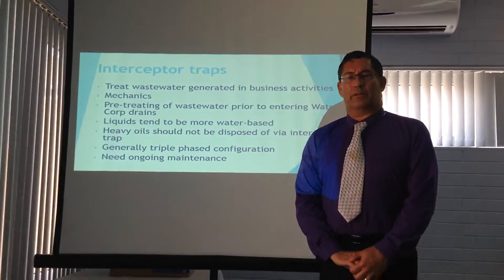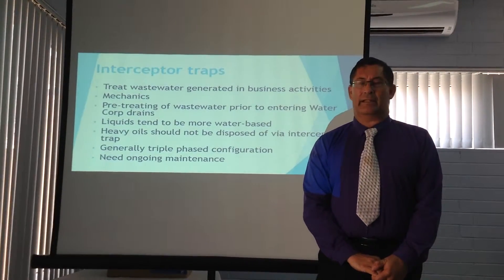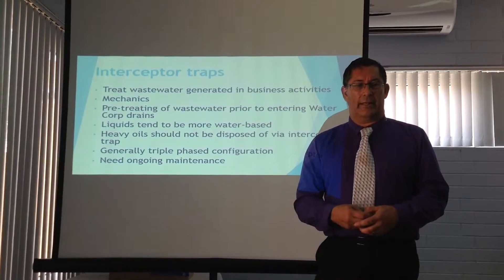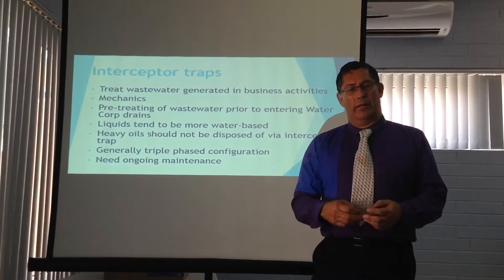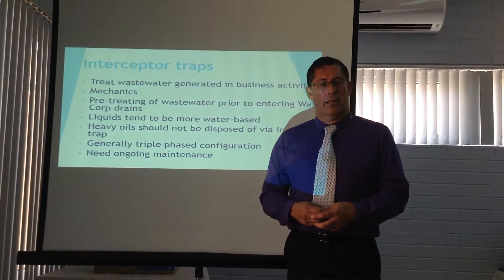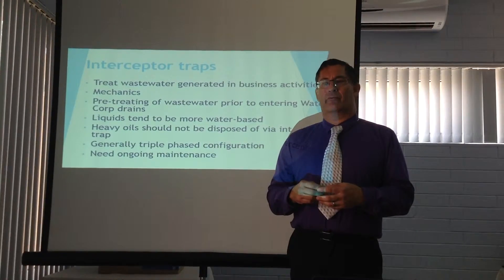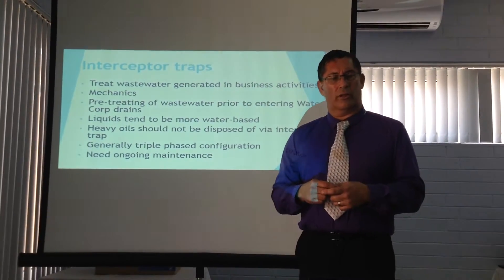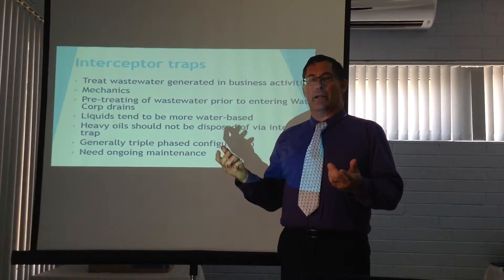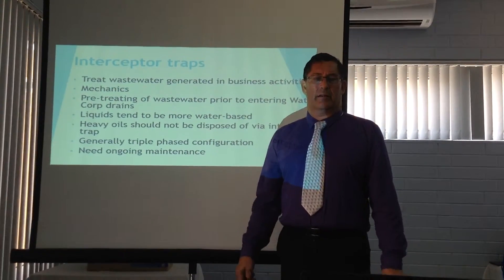An interceptor trap is a device used to pre-treat waste waters generated within a business activity. Most people associate them with a mechanical or a maintenance facility. They are used to pre-treat waste waters prior to going to water corporation drains, and they are more liquid in content with a smaller amount of dissolvable solvents or oils. Concentrated oils such as those drained out of your engine compartment should not be dumped down the interceptor trap.